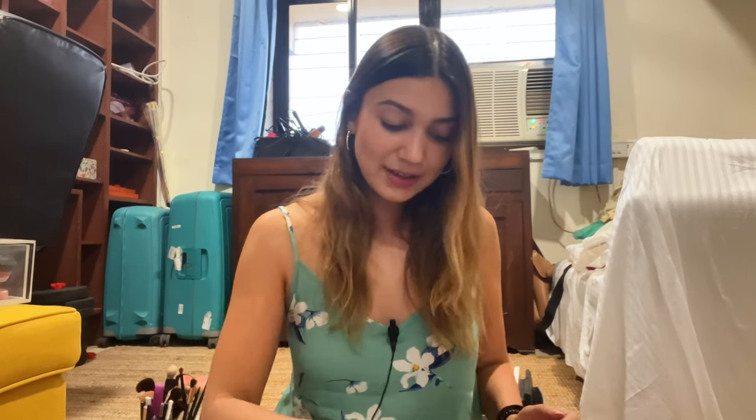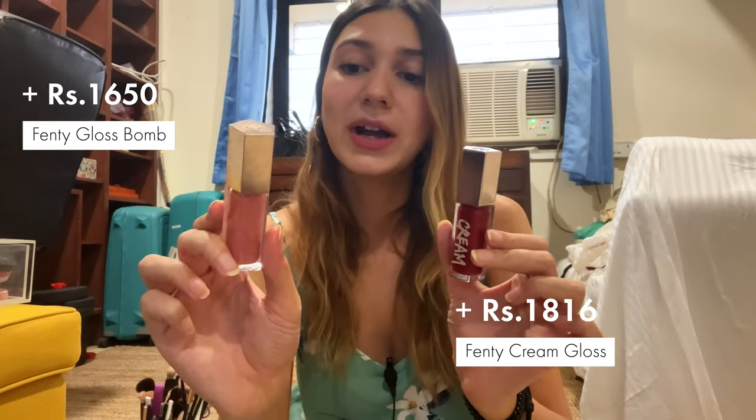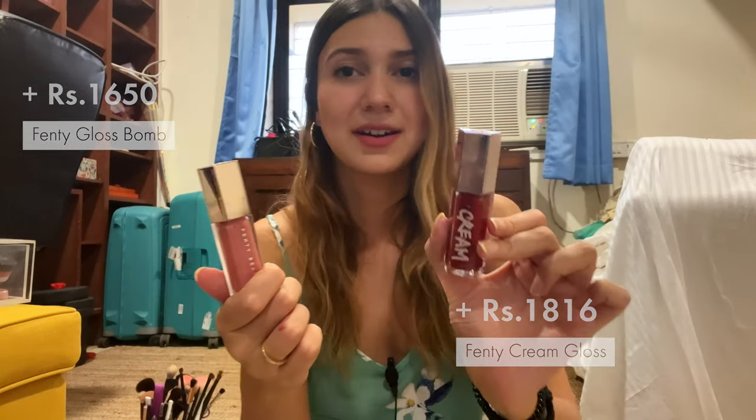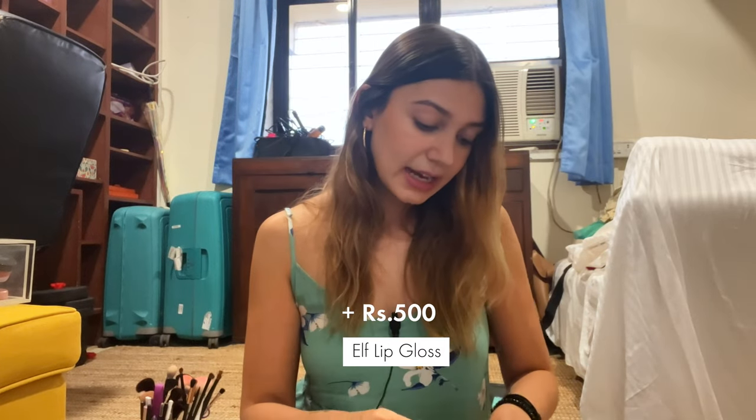I really like Fenty products, so I have two more Fenty lip glosses — one is the Gloss Bomb and one is the Gloss Cream. I have an e.l.f tinted lip gloss, and I recently bought this lip gloss lip oil from Zara which I was pretty happy with. I didn't realize Zara was making beauty products — I think this is $7.99, which is pretty good for what is kind of a luxury product.